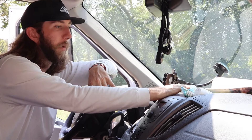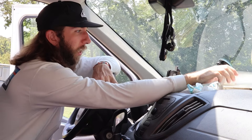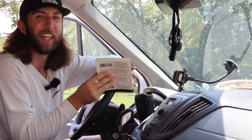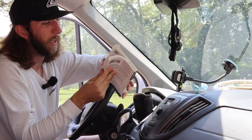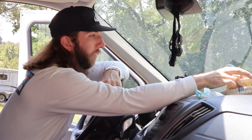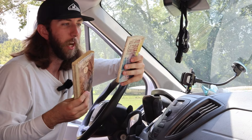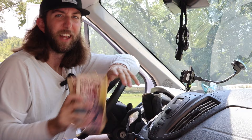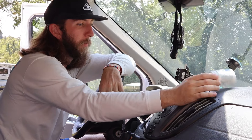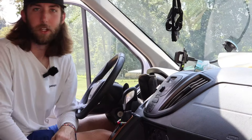Up next we have kind of like my bookshelf — just this little basket I got in Africa. It's got my book of all the birds of North America. I'm not like a huge bird guy, but if I see a cool one I'll look it up. I have a couple of super old western books — I've read one, haven't read the other. I like cowboy-type stuff so I'm really into those. There's also a little multi-tool, some gum, and Advil — just odds and ends.